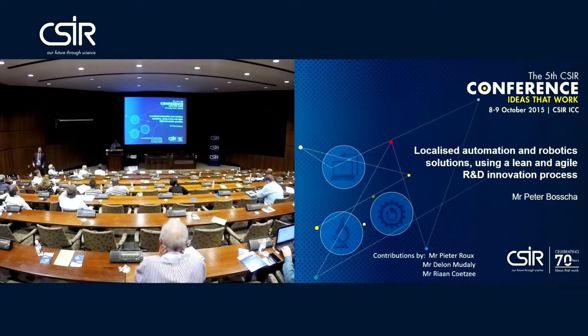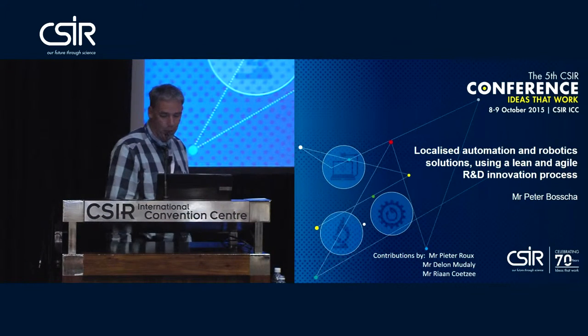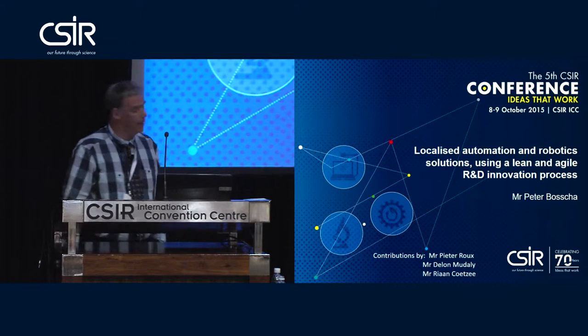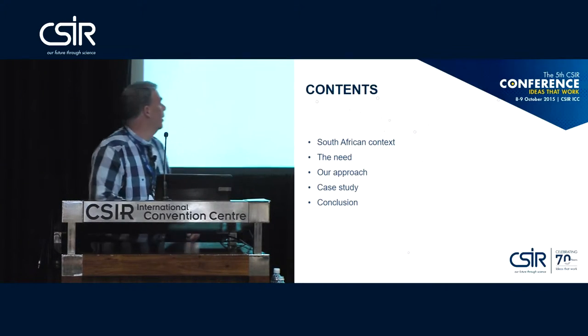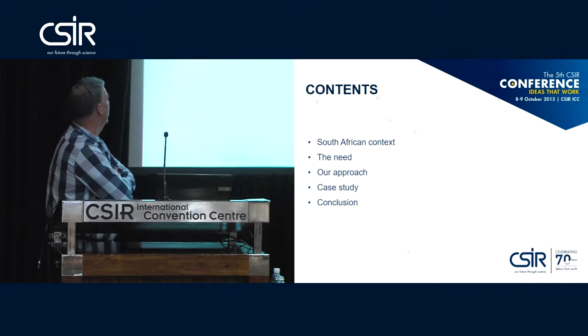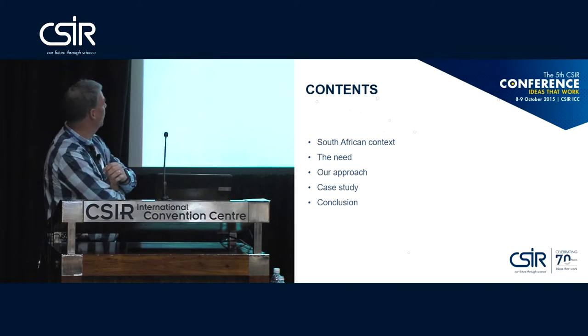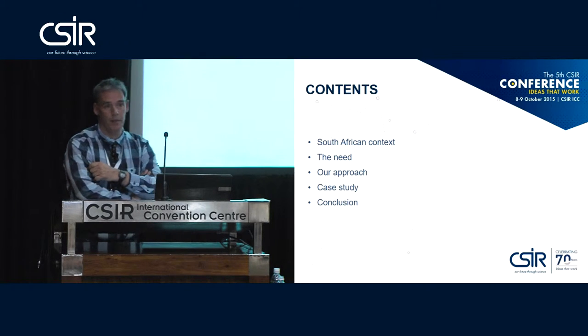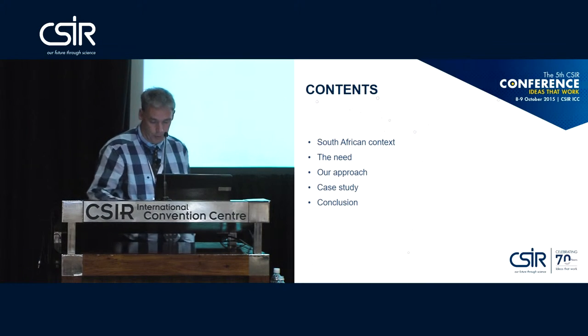Lean and Agile R&D Innovation Process — quite a mouthful. The presentation might be a little bit abstract at times, so I'll try to make some real things, some actual case study out of this. I'm going to present a little bit about the South African context, then the needs, the approach, the case study which makes it all a bit more real, and then a conclusion.